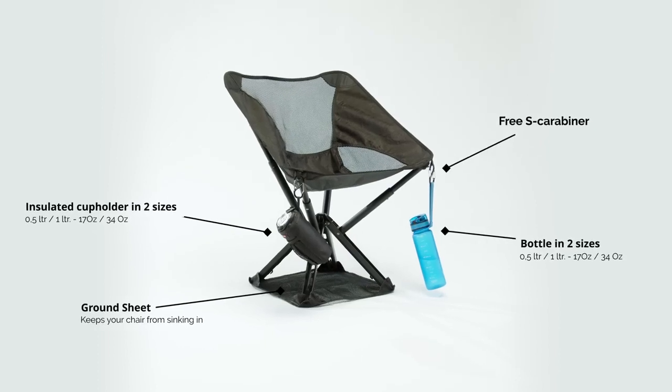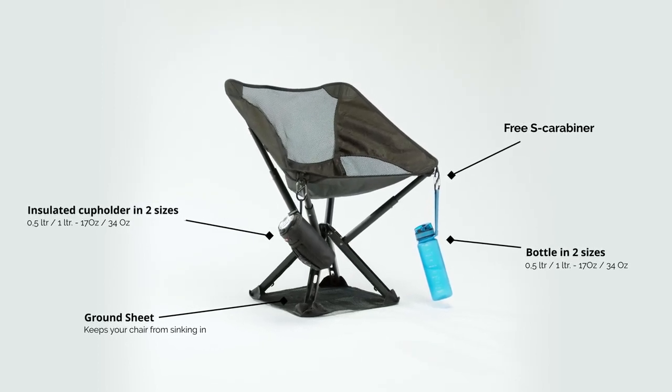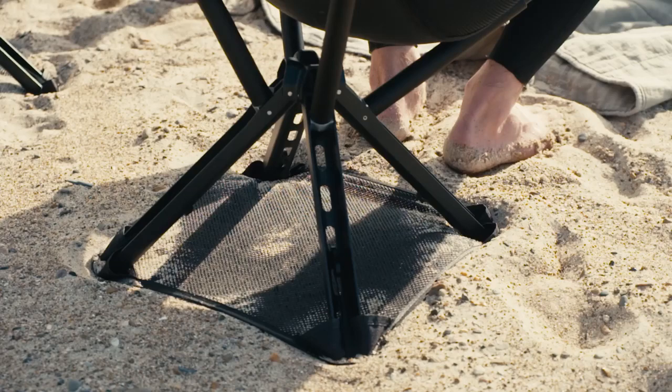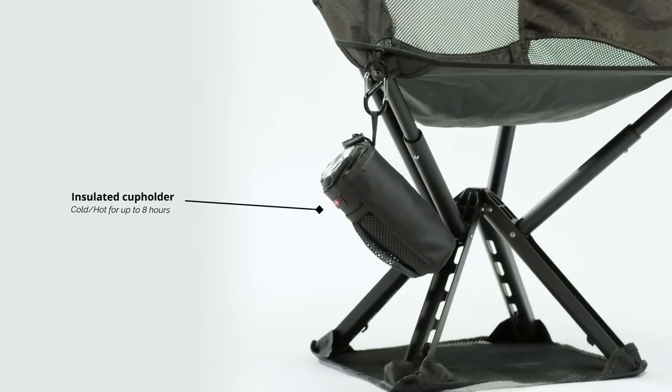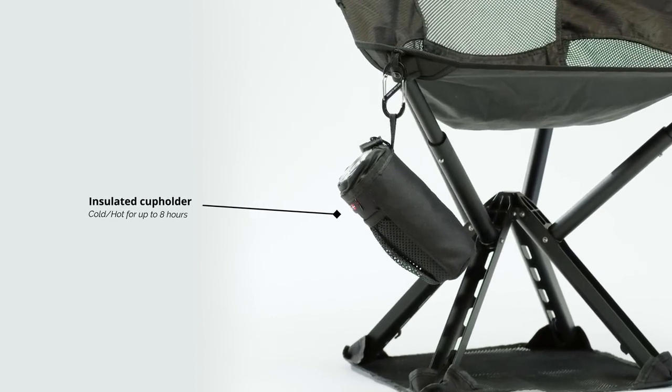Sit-Pak's suite of add-ons will further enhance your seating experience. The ground sheet will keep you off the sand, and our insulated cup holder will keep your beverages cold or hot for hours.